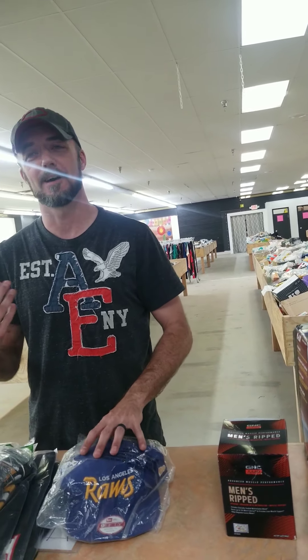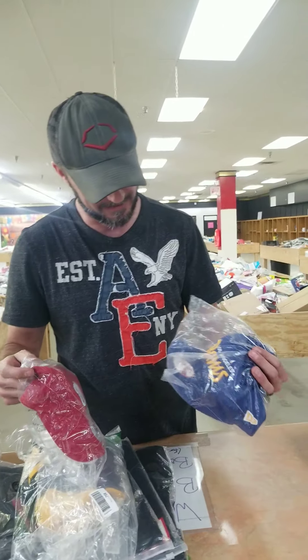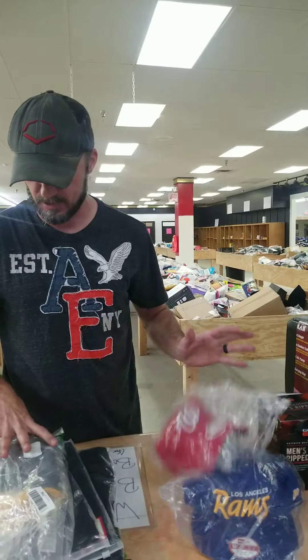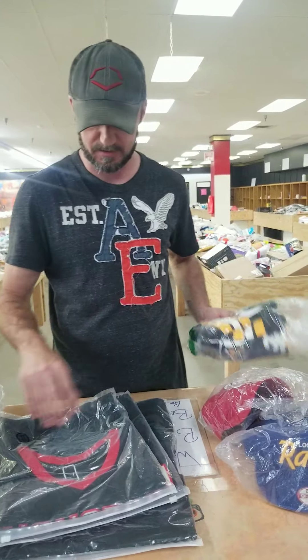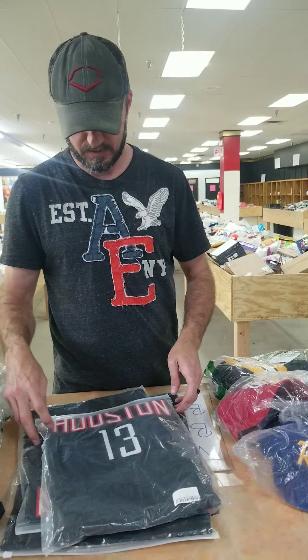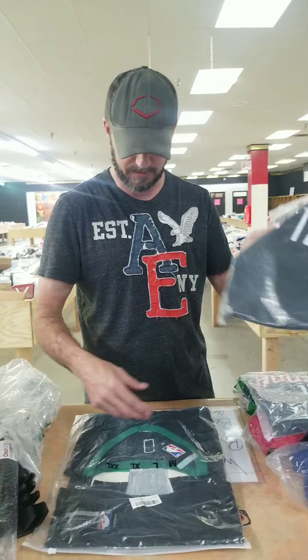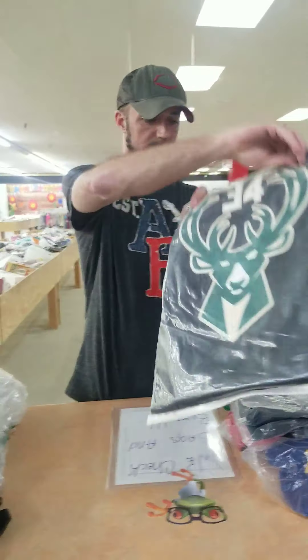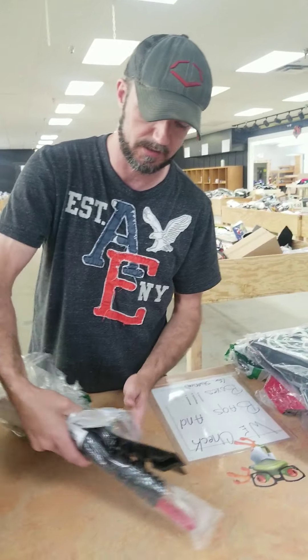Anybody who works out has ever bought this stuff — it is not cheap. We've got a Rounds hat, a Washington Nationals hat, I think a Pittsburgh Penguins hockey jersey, Houston Rockets jerseys, and a Milwaukee Bucks jersey. We've also got lawnmower blades.